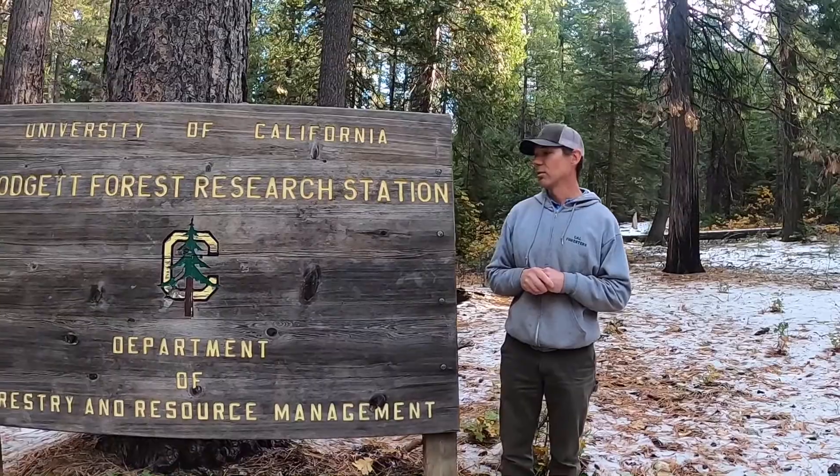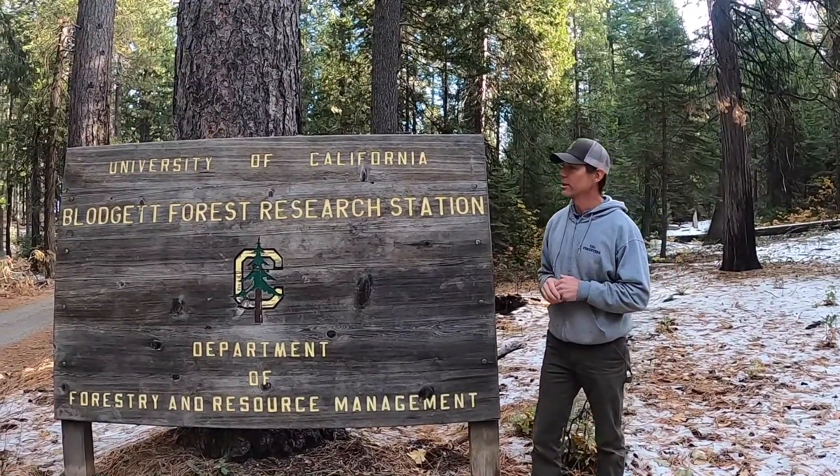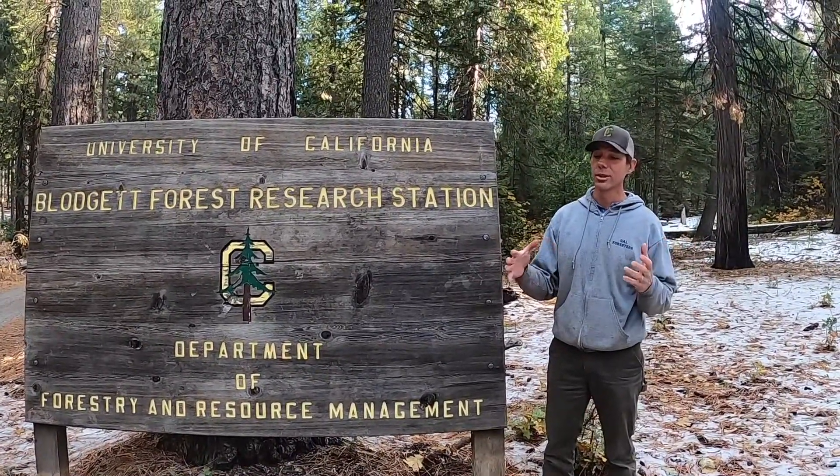We're here at Blodgett Forest Research Station, which we think is really the best location to do demonstration and education around the topic of prescribed burning. That's because we've been doing prescribed burns at Blodgett Forest every year for the past 20 years, and we've burned in all different times of the year — summer, fall, winter, and spring. It's really a good stage for showing you how winter burns can be done and showing you their effectiveness.